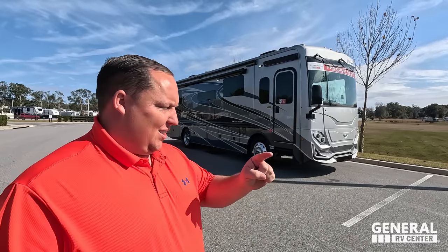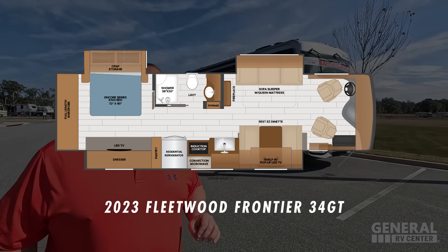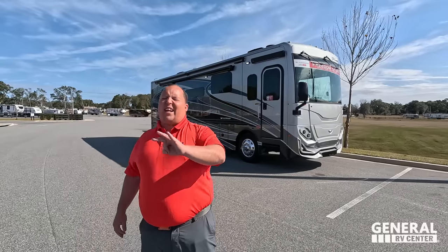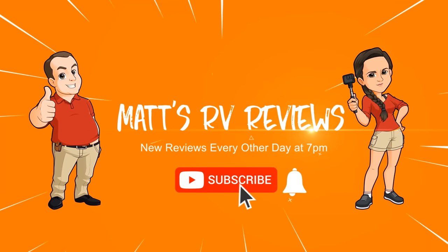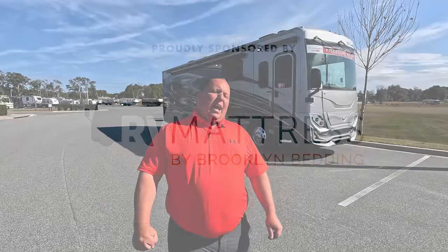Hey everyone, I'm Matt, welcome back to another video. Today I am super excited — we are taking a look at one of the best small class A diesel pushers in the entire RV industry. This is the 2023 Fleetwood Fortis model 34 GT. We're going to look at the outside features first, then the inside features, then give you three things we love and three things we dislike about it.